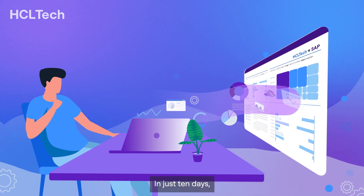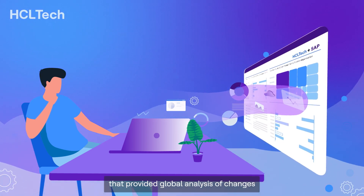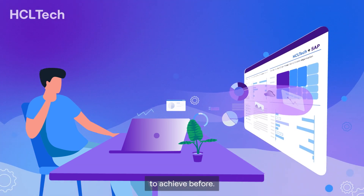In just 10 days, the team deployed a new dashboard that provided global analysis of changes in EDI sales orders, which would have been impossible to achieve before.